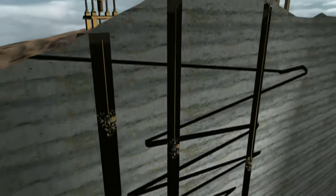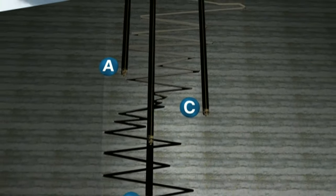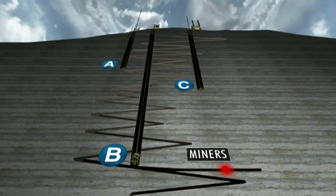Drilling experts from a dozen countries were called in, and eventually three rescue holes were attempted, known as Plans A, B, and C.